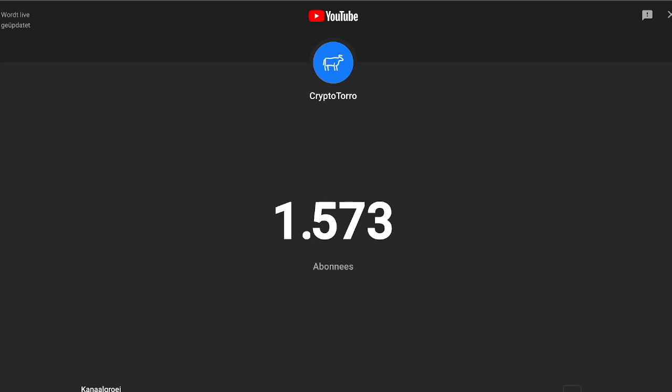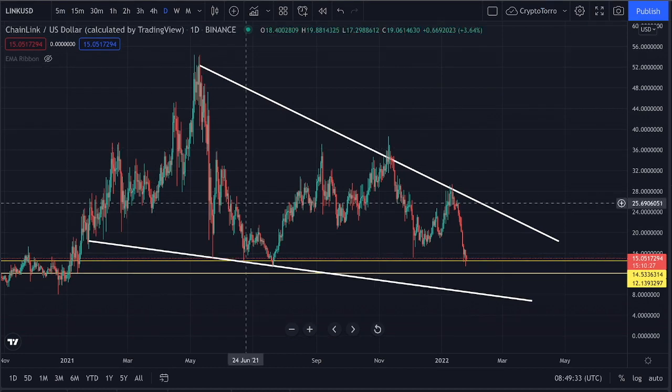Welcome back to Crypto Tarot. In this video I would like to discuss Chainlink — how it's currently performing and what we could expect during the upcoming days and hours. Before doing so, I would highly appreciate if you could give me a thumbs up below and smash that subscribe button to reach the 1.6k. Let's get started on what we're currently seeing on Chainlink.